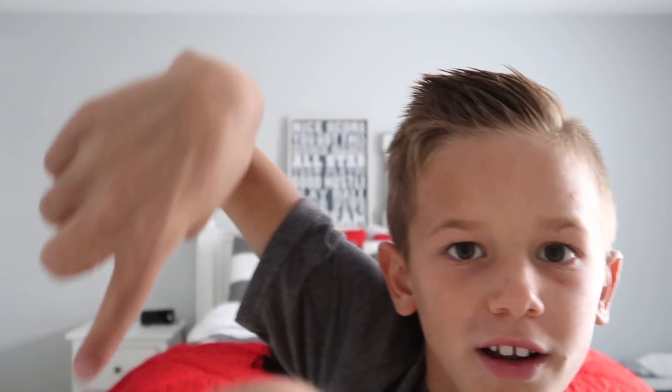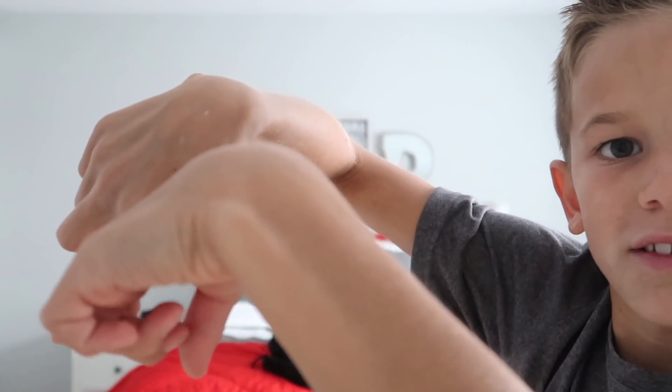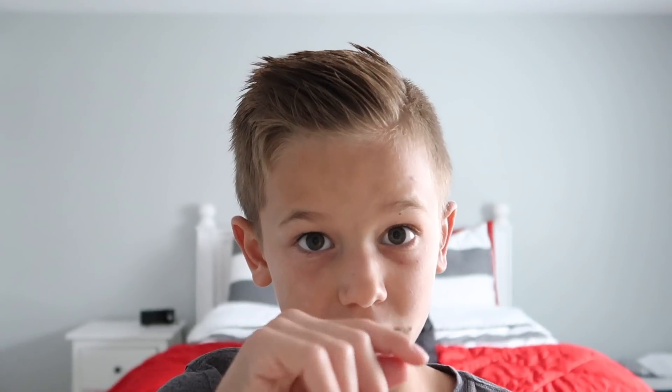Okay, so thanks for watching this video! Give us a huge thumbs up, subscribe, click the red button down there — go down, click the red button, put the notification bell on, and we'll see you next time! Bye!